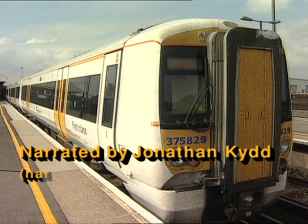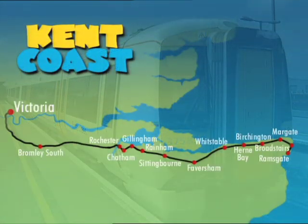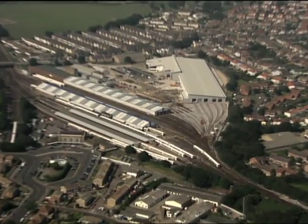We're taking the fast service, calling at selected stations as far as Faversham, where we shall join up with a service from Dover. Combined, our eight-coach train will continue via the Medway towns and Bromley South into London Victoria.